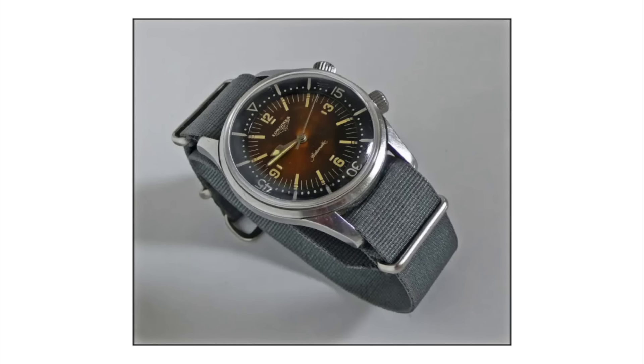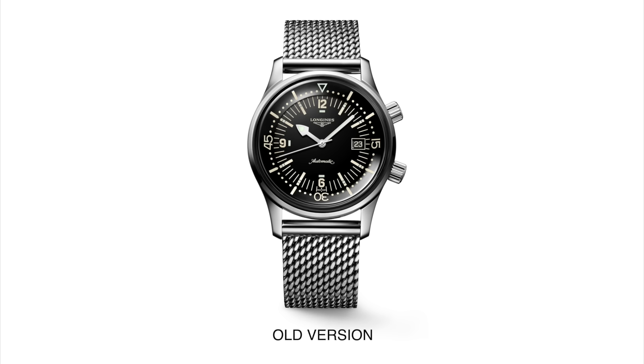The first Longines Legend Diver was released in the late 1950s and it is an important watch in horological history. In 2007, Longines reintroduced the Legend Diver to its catalog. This new version was a bit larger than the original — 42 millimeters in diameter — and initially had no date complication. However, over time as tastes in watches changed, the most current version had a date window, which brought some criticism from the watch collecting community.